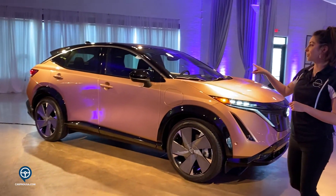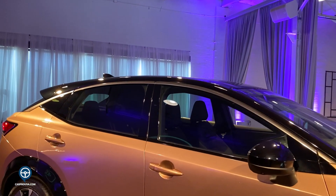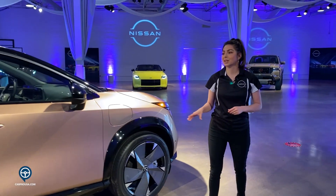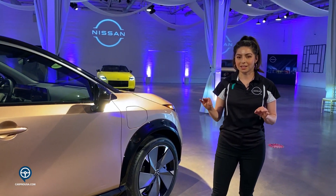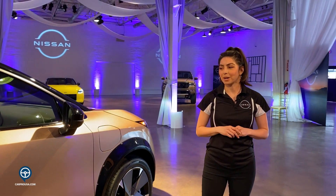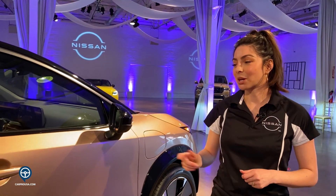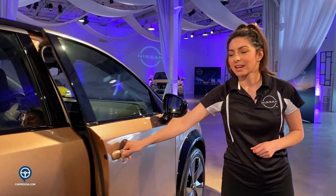Along the side of the vehicle, you will notice the new two-tone color option for the Ariya. This is a special color called Akatsuki, which represents the start of a new day — right when the sky is that pink color — symbolizing the electrification of the brand itself.